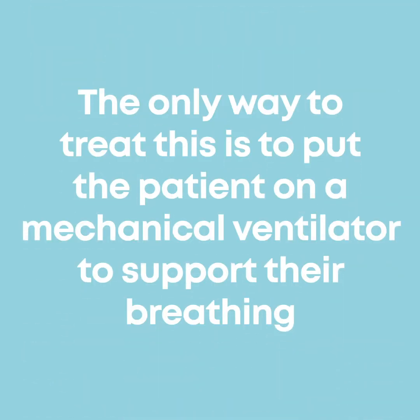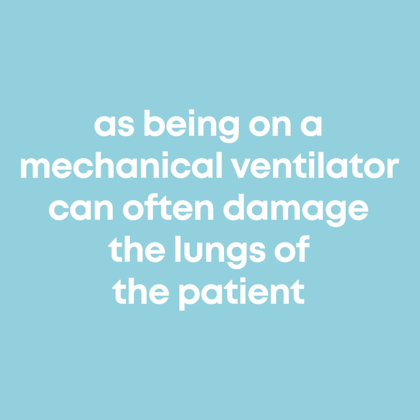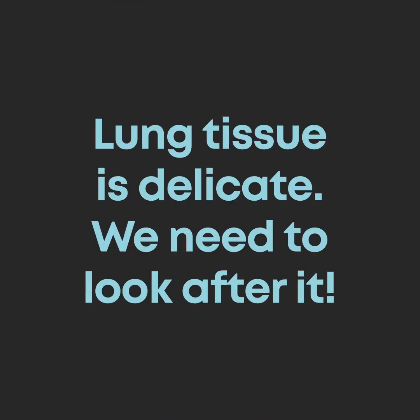The only way to treat this is to put the patient on a mechanical ventilator to support their breathing. For many reasons this is a last resort, as being on a mechanical ventilator can often damage the lungs of the patient. Lung tissue is delicate — we need to look after it.